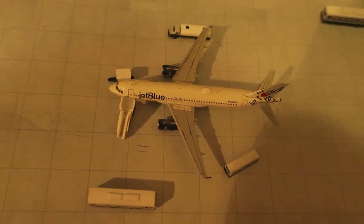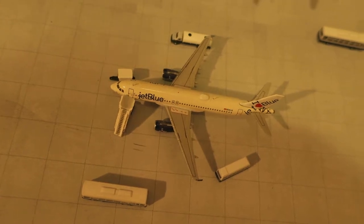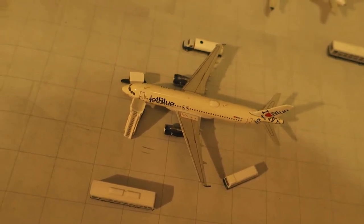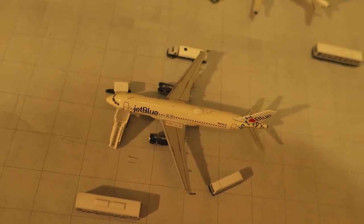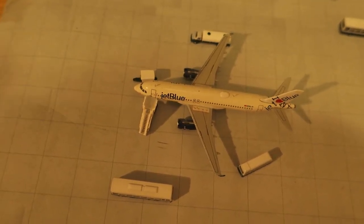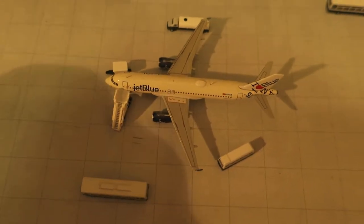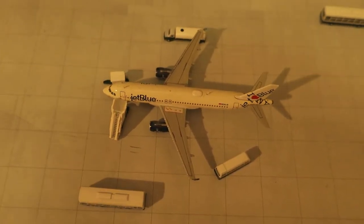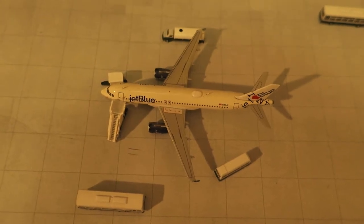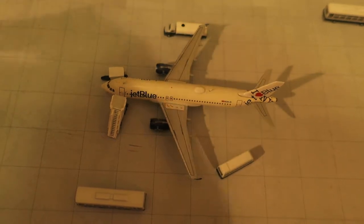Hi guys, welcome to this small town's international airport update. This one has one new model. By the time you're watching this, the unboxing video is already out. Not much else to say — hope you enjoy this one. Have a nice day, and let's begin. In front of us we've got a...